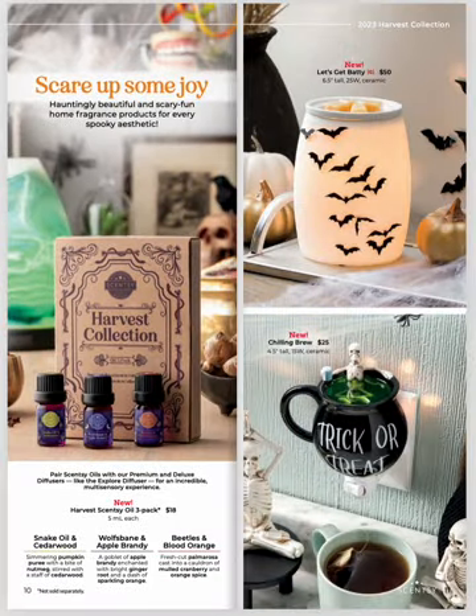We've got a Harvest Collection oil set — a three-pack with Snake Oil and Cedarwood, Wolfsbane and Apple Brandy, and Beetles and Blood Orange. I love the box for this; the presentation is wonderful. It's freaking bats — let's get batty! This is a new warmer with 3D bats on the outside, and if you notice, it's got a nice glow to it. So that's a super cute warmer for Halloween.